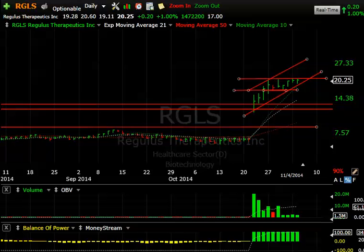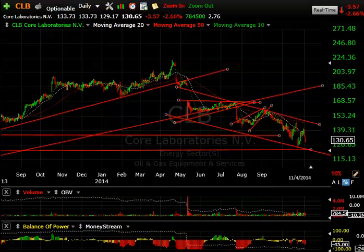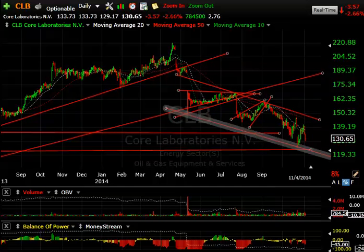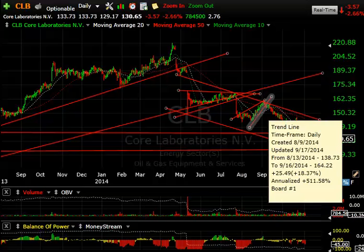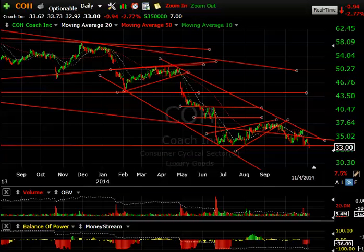Now a quick look at some shorts, starting alphabetically with CLB — Core Laboratories. I've been talking about this for weeks and actually months. It broke down hard, formed a big bear coil, broke the rising wedge, and dropped from 160 down to 120 and change before bouncing. Today it was down 3.57. If it's going to retest that level or take it out, we could see a spike down into the 110–120 zone.